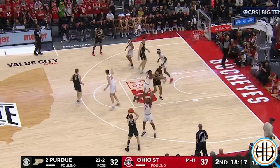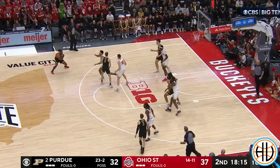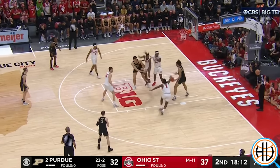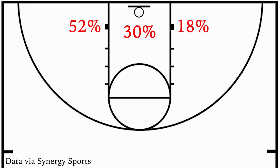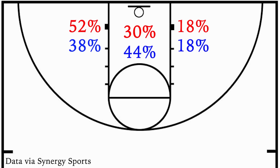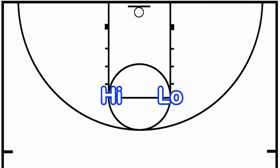Eadie is a willing passer against the double team. He's by no means Nikola Jokic passing out of the post, but he has improved in that area throughout his career. There's been another big change for Purdue this season, and it involves the geometry of the court. Last year, 52% of Eadie's post-ups came on the left block, 18% came on the right block, and 30% came in the middle of the floor. This season, the Boilermakers have emphasized posting Eadie up in the middle of the floor — 44% have come from there, while his left block usage has decreased by 14%.